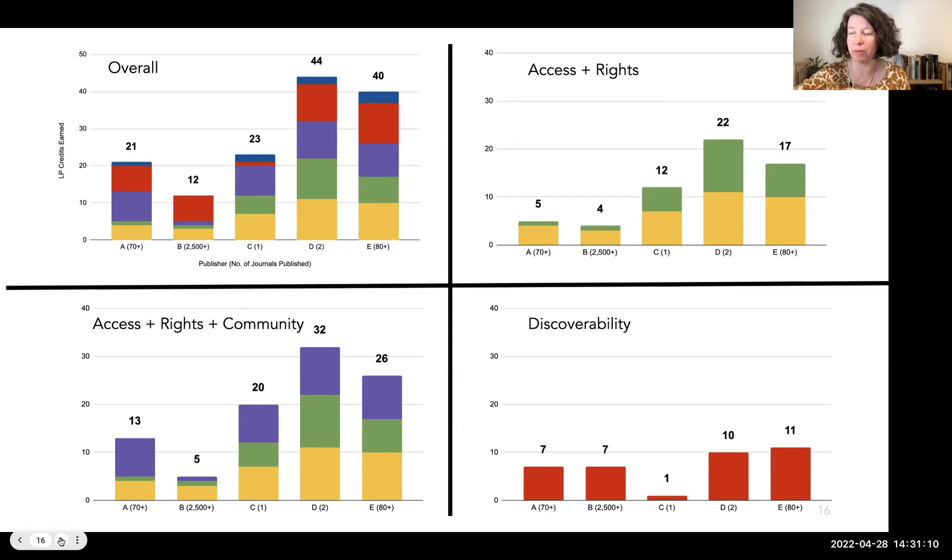The scores in each category, rather than the overall scores, help us understand Publisher C's story better. The ARC scores — access plus rights plus community — are very similar to the overall scores; however, Publisher C is closer to the tier one partners in this breakdown than in the overall scores. This indicates a potentially stronger library partner in Publisher C than in Publishers A and B. Isolating access plus rights scores demonstrates the strong partnership potential even further. These tables suggest that ARC or A plus R scores might be especially important for library publishers to consider, though we need to score more publishers to see if this holds up.